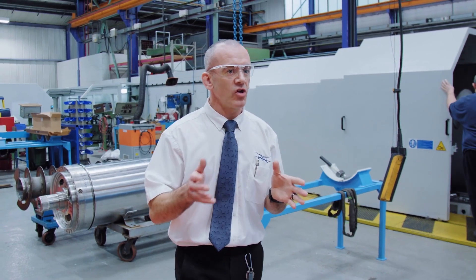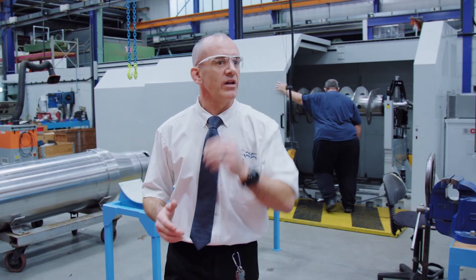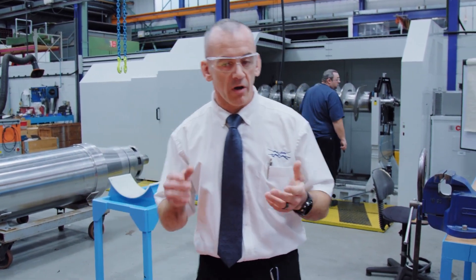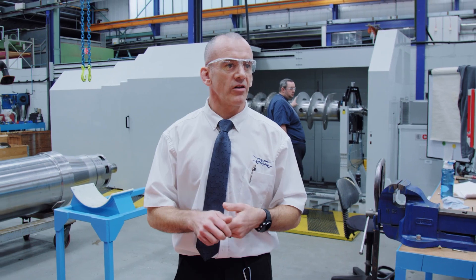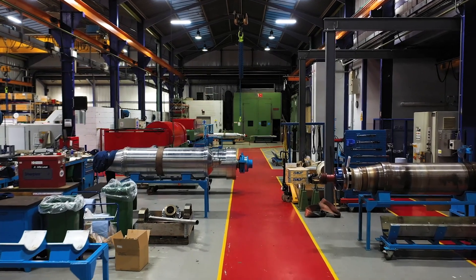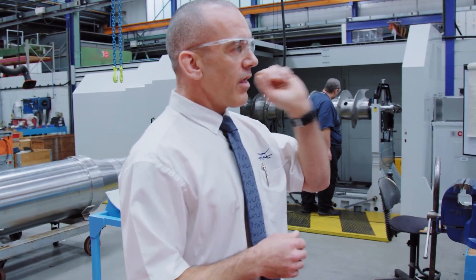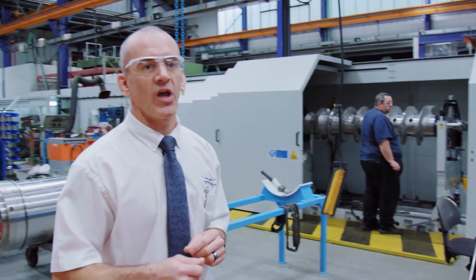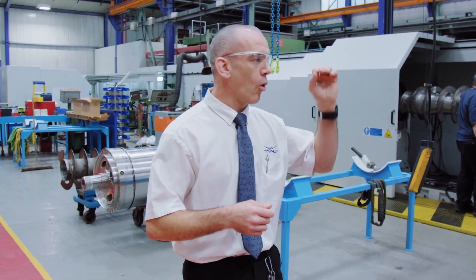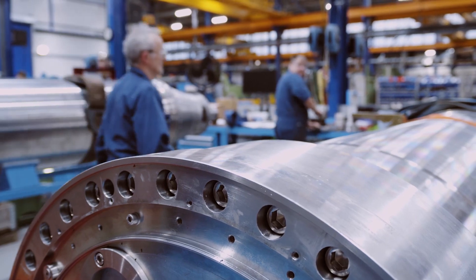Alfa Laval is very, very safety conscious. We are making sure that our guys go home at the end of the day — when you go to work, you shouldn't be at risk. Once everything is balanced and passed, as Steve is doing here, it will then go through for that final assembly. When we come to test-run it, we know that it's the best it could be.